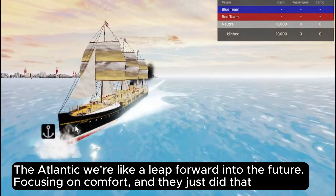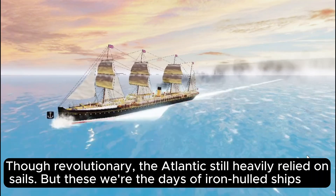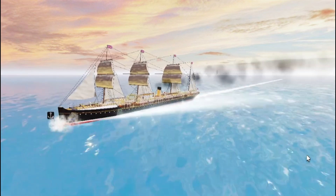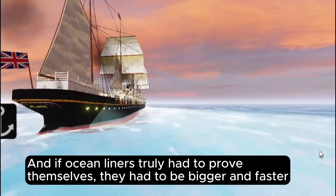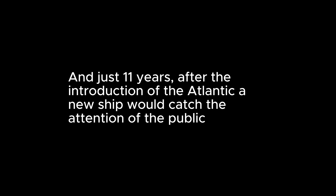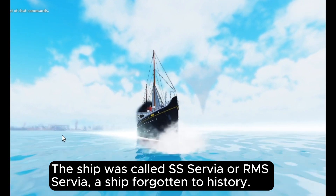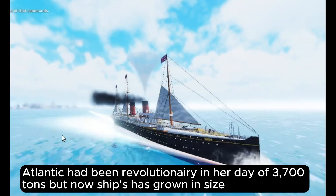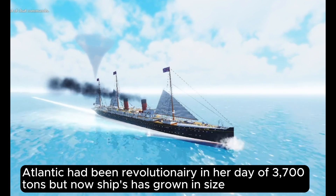Only taking nine to ten days to cross the Atlantic, the ship was like a leap forward into the future, focusing on comfort. Though revolutionary, the Atlantic still heavily relied on sails. But these were the days of iron-hulled ships, and if ocean liners truly had to prove themselves, they had to be bigger and faster. Just eleven years after the introduction of the Atlantic, a new ship would catch the attention of the public — the SS Servia, or RMS Servia, a ship forgotten to history.